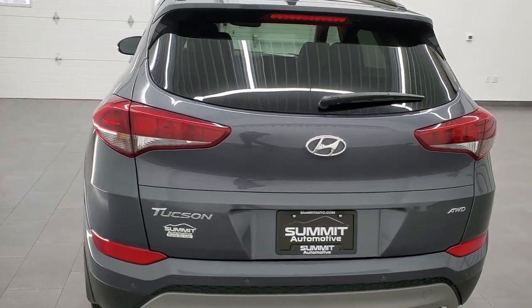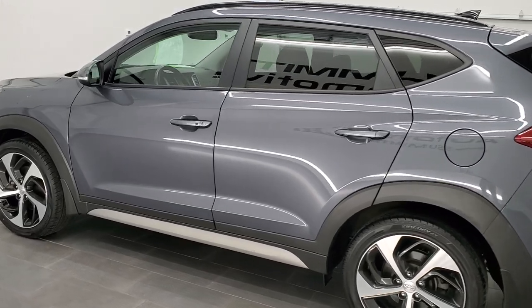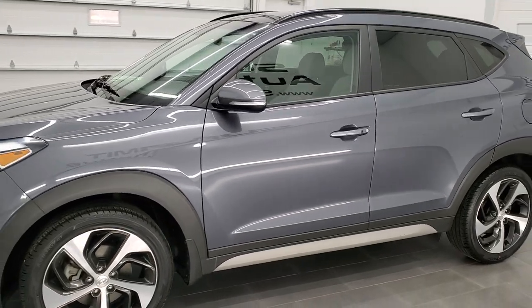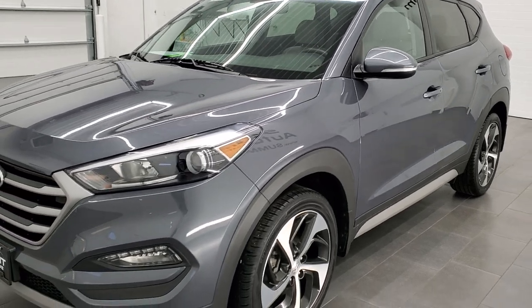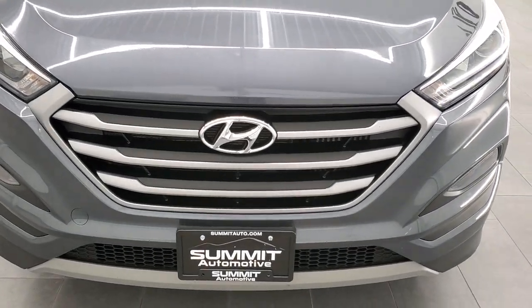This 2018 Hyundai Tucson has the 1.6 liter turbocharged four-cylinder engine, puts out 175 horsepower. This vehicle has been fully safety inspected by our service shop per the state of Wisconsin inspection process. It has a fresh oil and filter change, all the fluids have been checked and topped off, and this one is 100% ready to go.